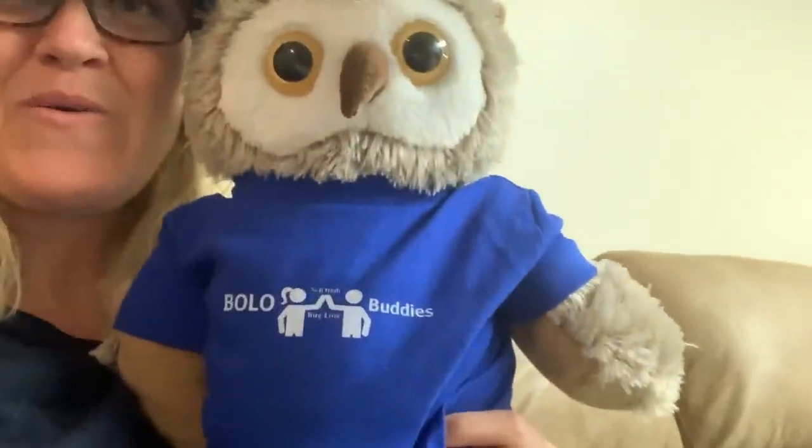Hey Bolo Buddies! Thanks for watching! Alright you guys, I have Olo here with me and he just got his Bolo Buddies shirt. Check it out! How cool is that? So I do have youth sizes — this is a toddler size, I think it's a 2T — but I also have baby sizes like the little body suits and youth sizes. So if you guys are interested, I do have a link down in the description of the video for merch, so you can check that out if you're interested.